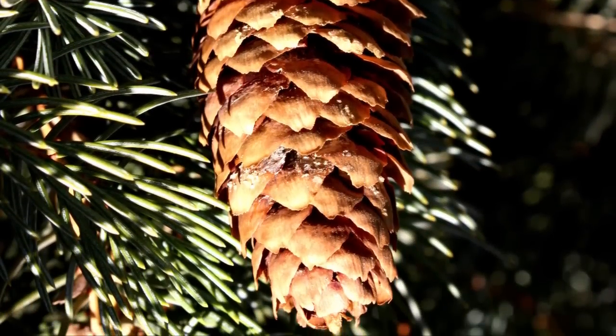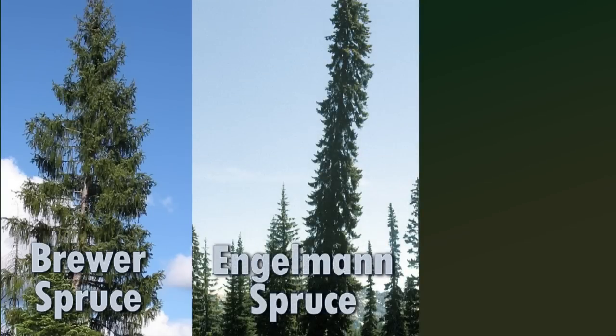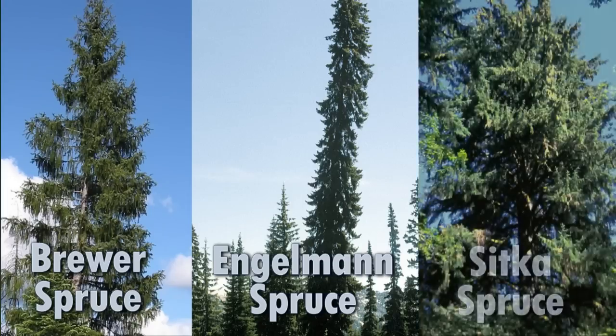We have three spruces that are native here in the Pacific Northwest. One is the Brewer's spruce, which is found only in a small area of the Siskiyou Mountains down in southwestern Oregon and northwestern California near the coast. Then we have the Engelmann spruce, which is found mainly at higher elevations in the Cascades and also some parts of the Siskiyous. And finally the Sitka spruce, which is a lower elevation tree in the coast range.